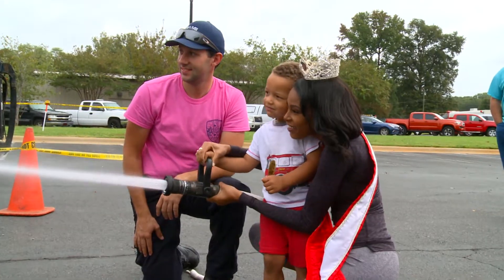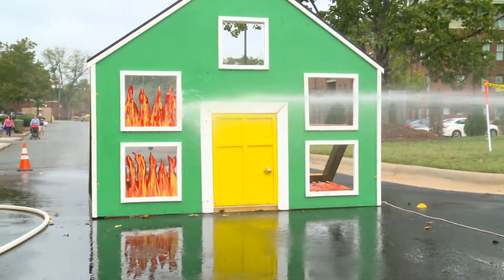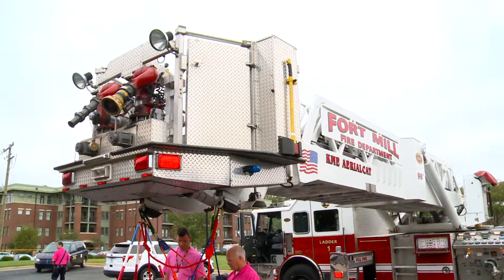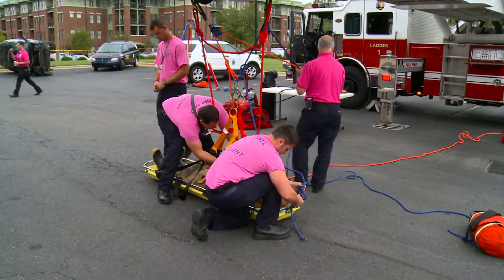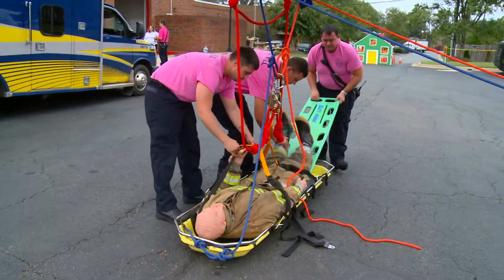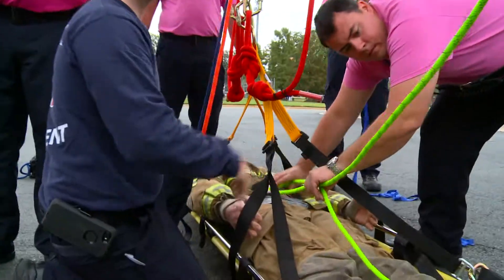Some of the activities they can come out to: we have a play spray booth, and an extinguisher trainer they can do. The ladder truck is showing how they can take someone that's in a bad position and lift them up — such as if they're trapped in a hole, or if they're off an embankment and they need to be rescued.